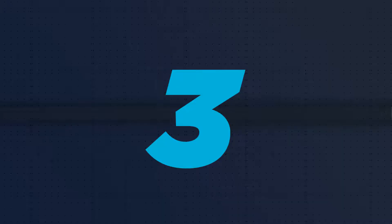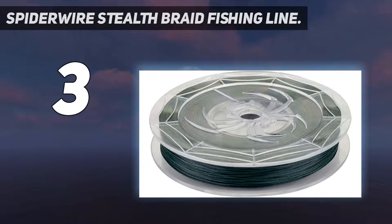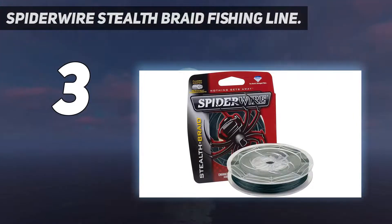At number 3: Spider Wire Stealth Braid Fishing Line. Spider Wire Stealth Superline comes in unique color patterns that mimic and blend easily with high vegetation waters or stained vegetation for the best result. Each size comes with a thin construction that guarantees strength and stealth performance.